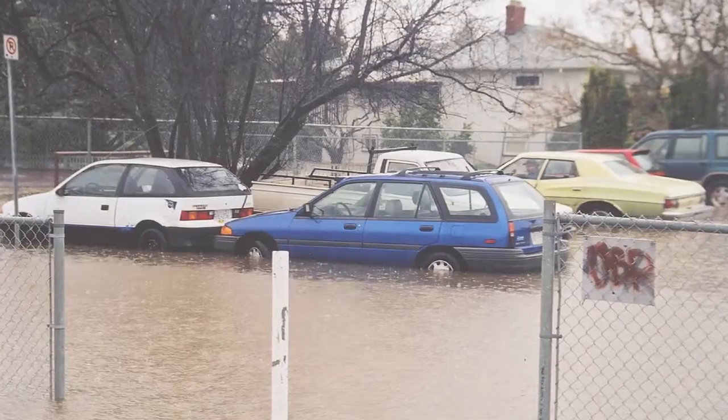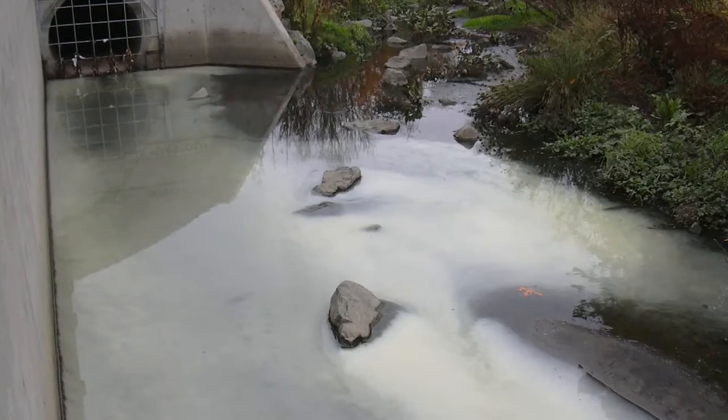To prevent flooding and to ensure that the stormwater entering our oceans and creeks is clean, the stormwater system needs to be well managed.